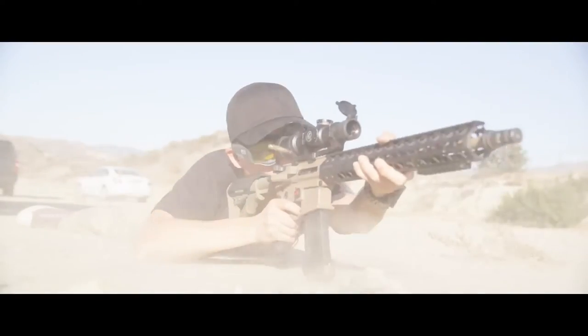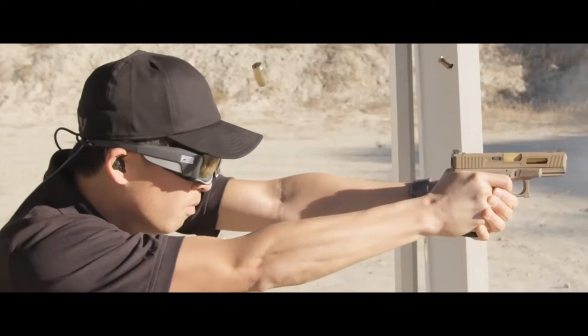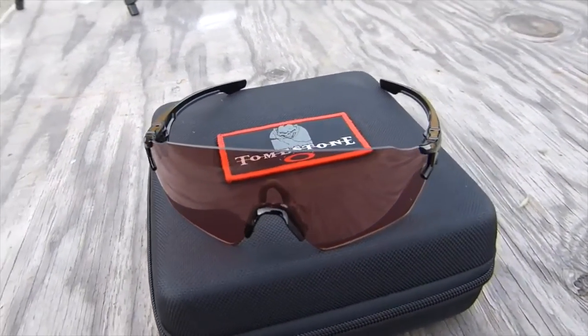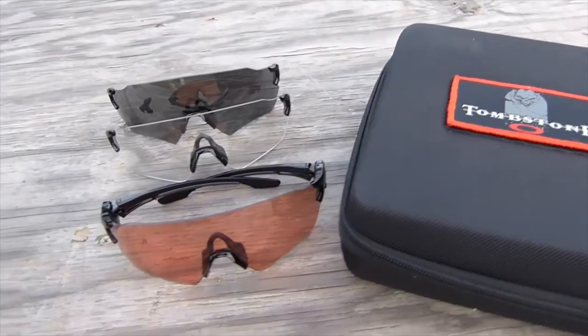Hey everybody, Chris Chang here. So a few months ago, Oakley had invited me to Southern California to shoot my guns and help provide them with some data for their new Tombstone Eyewear product. I had a great time with the research and development team, and Oakley has invited me back down here at headquarters.